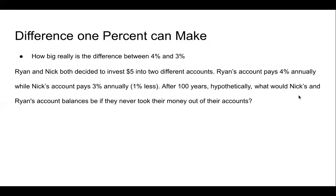First, you're going to need to find the equation you're going to be using. In this section, you're going to be using this equation: A equals P times 1 plus R to the T. In this, P is the price put in, R is the percent given back annually, and T is the amount of years spent.